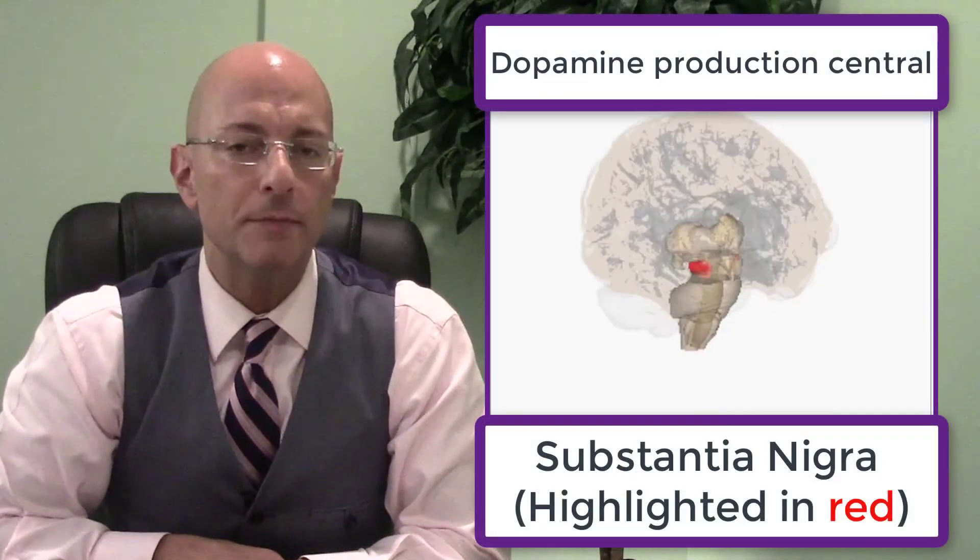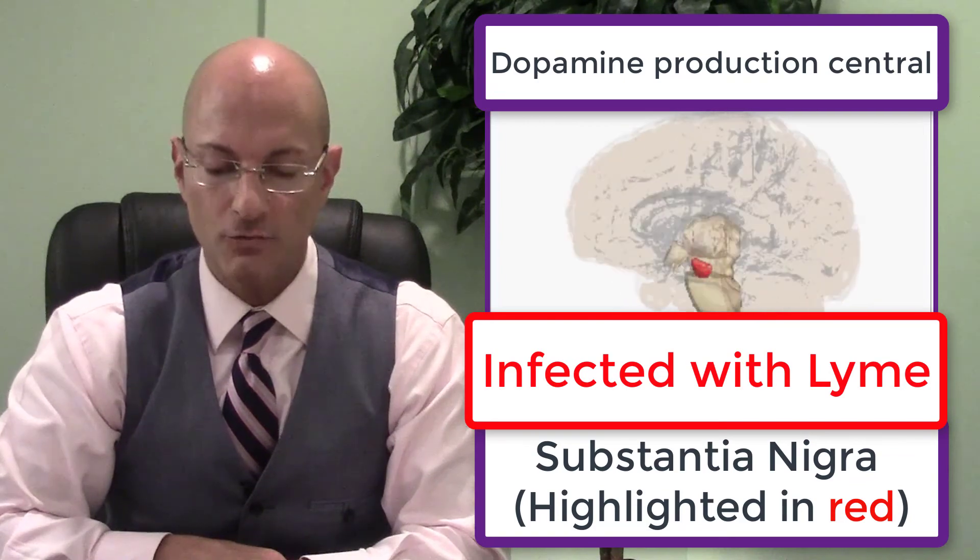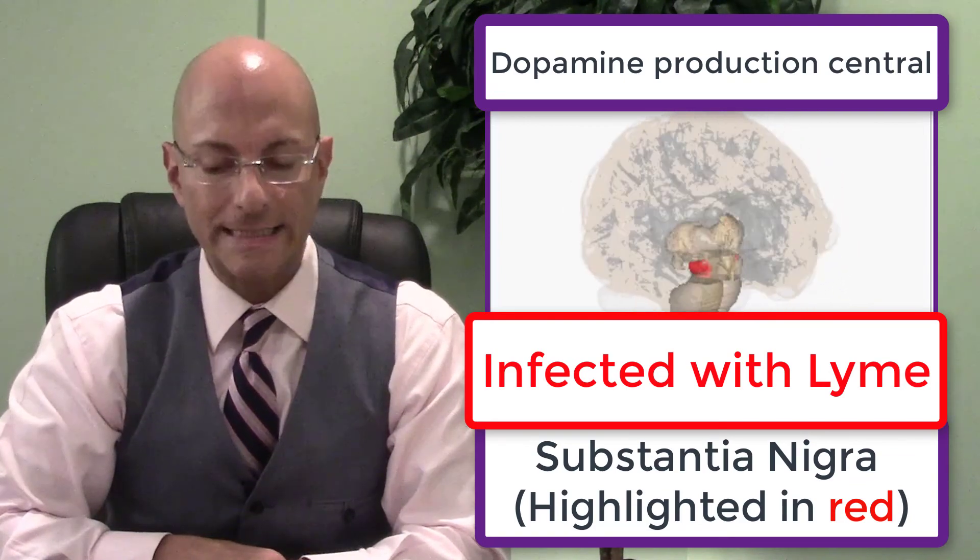His overall brain had more strep infection that we're getting rid of, as well as Lyme infection — to get that out of his brain. The substantia nigra, which is where those dopamine-producing cells are, had Lyme infection. The remedies are prepared for him to send, for him to follow this protocol at home.